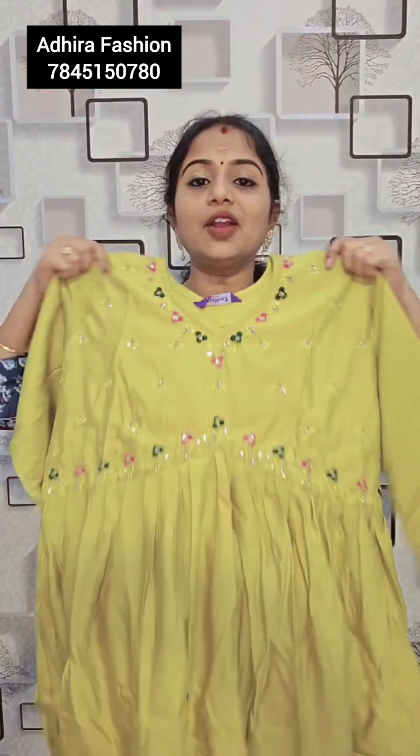This one is a green color, this one is a yellow color, and this one is a green and pink combination. French knot and sequence work. Beautiful work, Rs.829. Top, bottom and muslin print. M and XL size, Rs.829, free shipping.